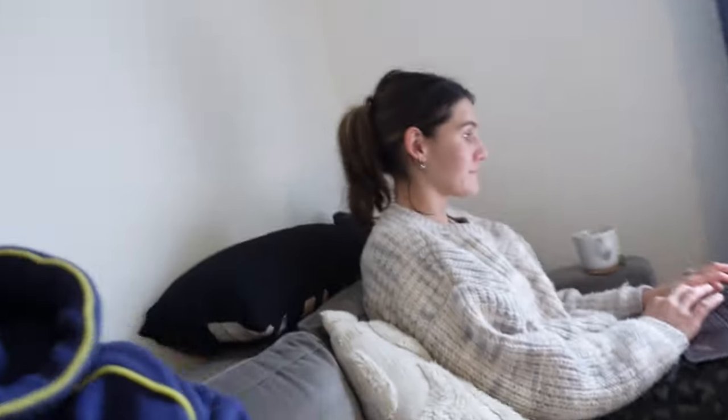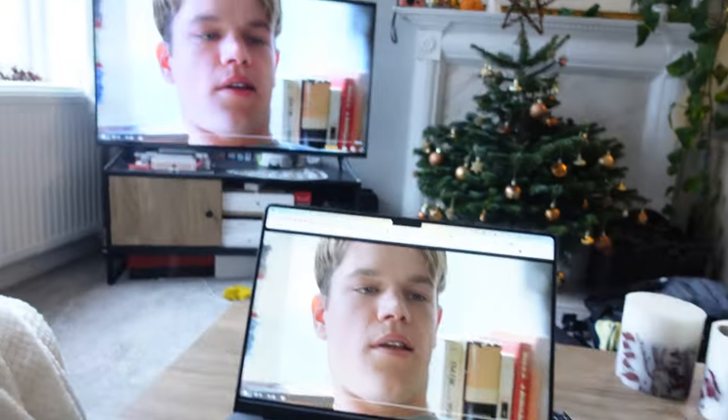Hello, good morning, welcome back to the vlog. Holly and I are currently working away on our Monday watching some Goodwill Hunting. I haven't seen this movie in ages and it looks very good, but we've got some Amazon packages just turned up so we're gonna open those!